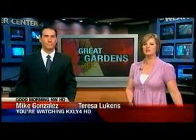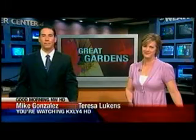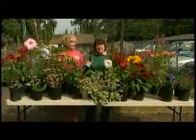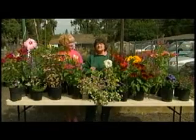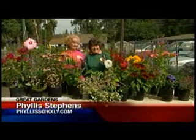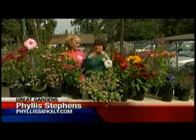It is almost time for one of the biggest gardening events in our area, the Friends of Manitou plant sale. Phyllis Stevens has a preview in this morning's Great Gardens. This coming Saturday, September 6th, is the Friends of Manitou's annual plant sale. Joining me is Janice Psyche, the Friends of Manitou's plant manager.